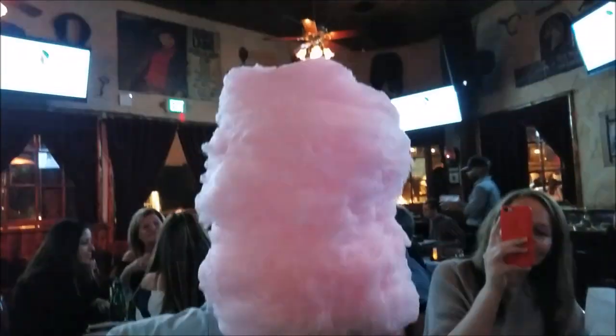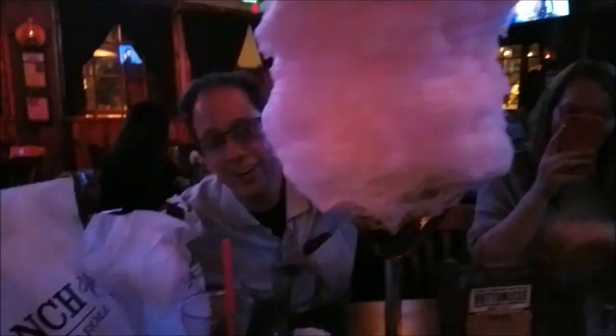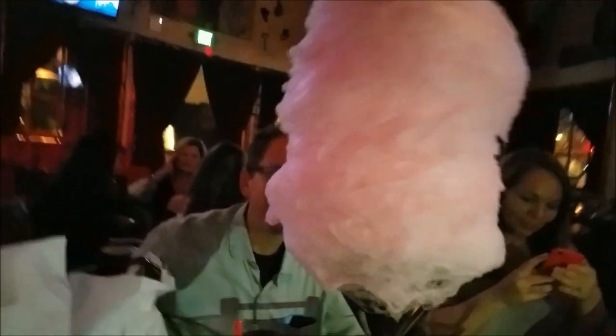The magnificent desserts include this enormous cotton candy tower. Where is Tom? Here's Tom! Oh my gosh — I had to go around. It's too much — it covers Tom!